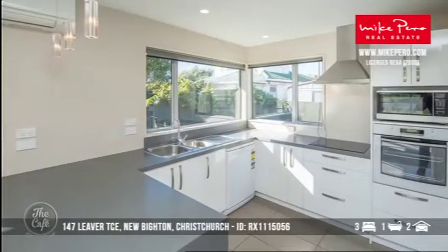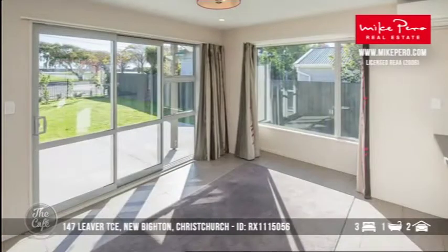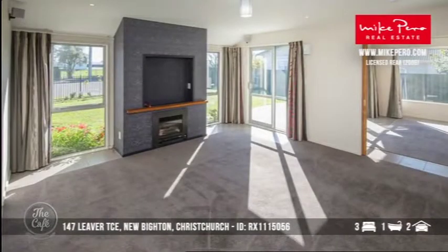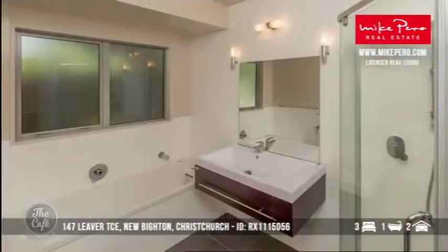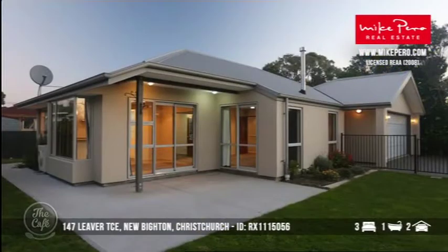Heading south now — Christchurch, New Brighton. This one is great. It's right by the surf club, four years old, and if you're in the 400s this is one you need to look at. Three-bedroom home, 143 square metres of property on 500 square metres of land, literally just down the road from the surf club. Schools on your doorstep, lifestyles galore, and if you're thinking of relocating to Christchurch, New Brighton has this sensational property. Really tidy, beautiful lawns, outdoor entertaining.